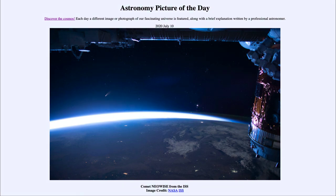So that was our picture of the day for July the 10th of 2020, titled Comet Neowise from the ISS. We'll be back again tomorrow for the next picture. Until then, have a great day everyone, and I will see you in class.